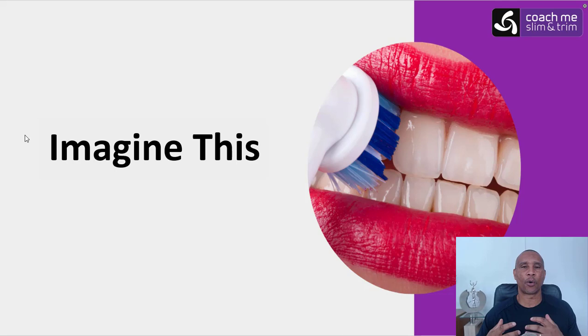What state would your teeth be in right now if you had to do that every single day? The chances are you'd have no teeth — or very poor teeth at best — because there's so much friction there. Weight loss can feel like that sometimes, and when there's that much friction to it, you're just not going to do it. So we need to work out how do we make it less of a friction, how do we make it smoother for ourselves.